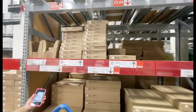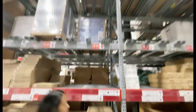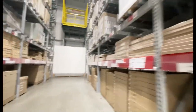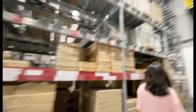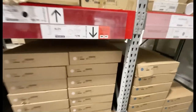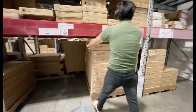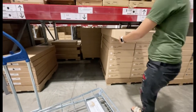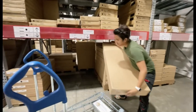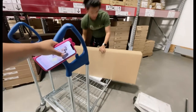They give you an aisle and a bin number to look for. We need aisle 13, bin 12. We found it by looking up there — aisle 13, bin 12 — and it led us right here. This is the nine-drawer unit at $179.